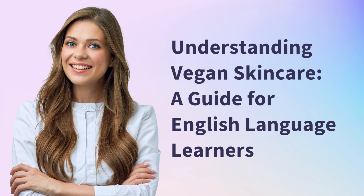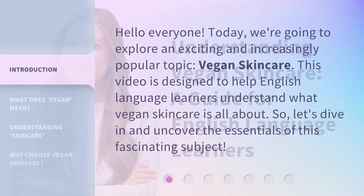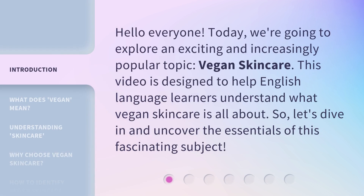Understanding Vegan Skincare: A Guide for English Language Learners. Hello everyone. Today, we're going to explore an exciting and increasingly popular topic: vegan skincare. This video is designed to help English language learners understand what vegan skincare is all about. So, let's dive in and uncover the essentials of this fascinating subject.